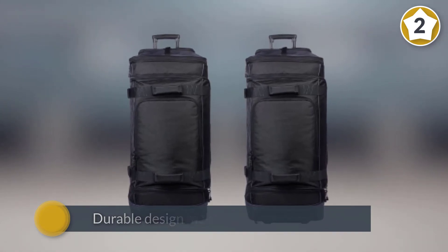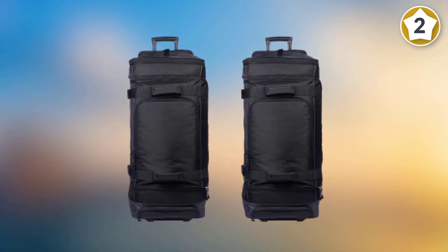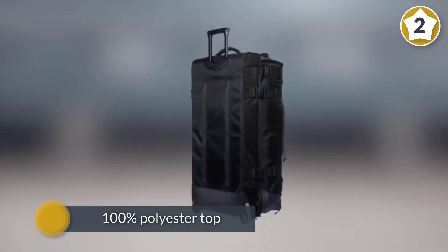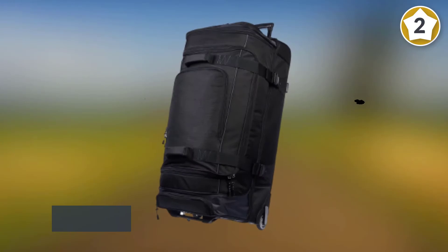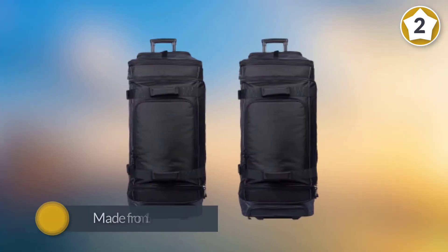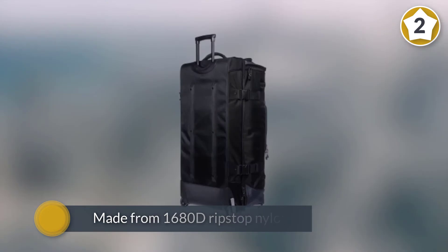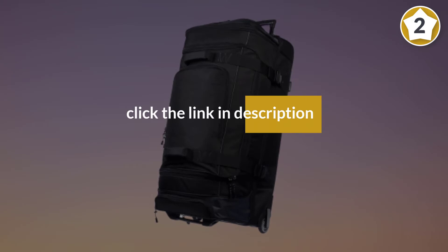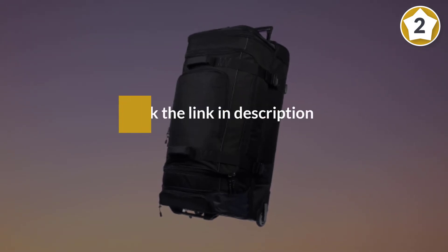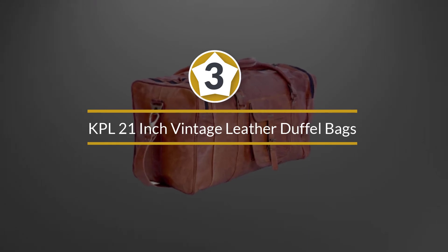With a 100% polyester top to protect against moisture in the air, and sides and base made from 1680D ripstop nylon and 210D lining, this bag is strong and well made for the price.